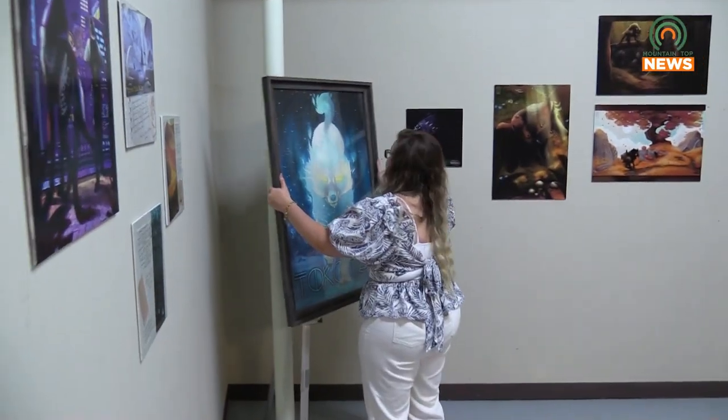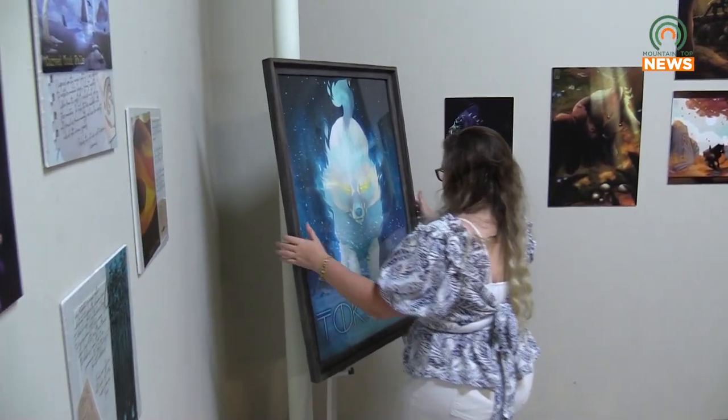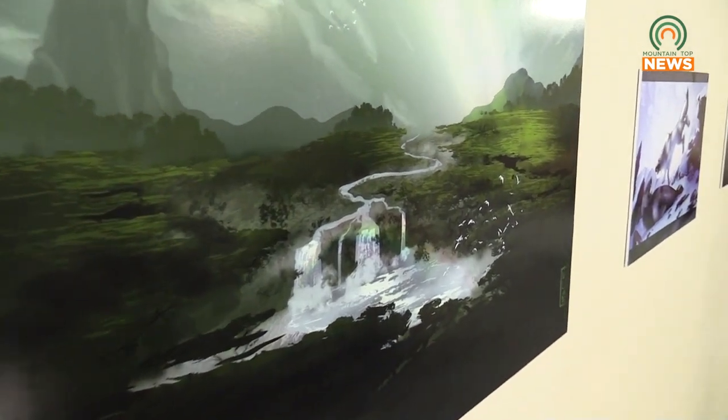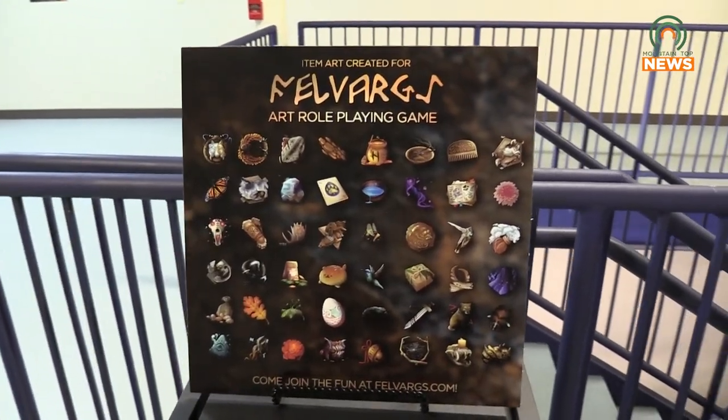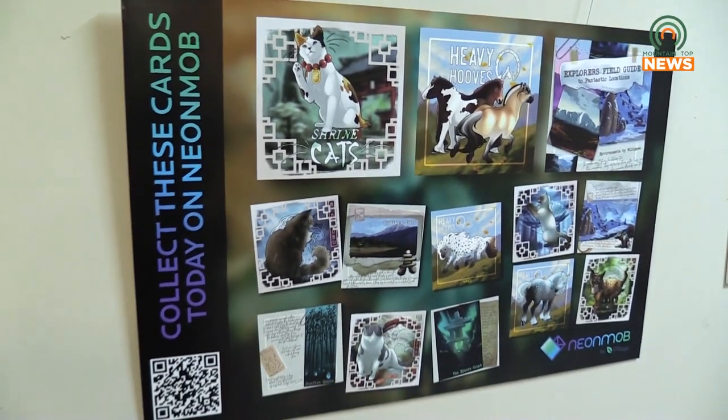Visitors to the Appalachian Center for the Arts will have the opportunity to immerse themselves in Bentley's imaginative world. There's a section that has dinosaurs, there's a section that has northern lights, kind of like this one here. There's one where I've got stuff for games that I've made, stuff for Neon Mob, which is a trading card collecting game.